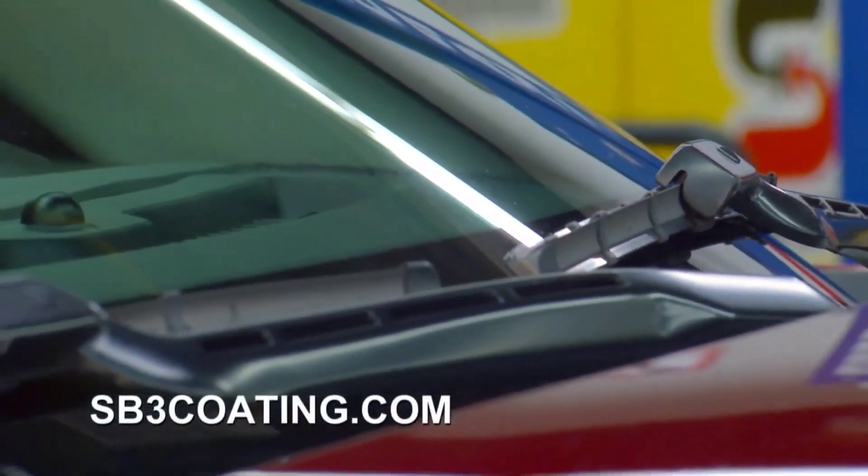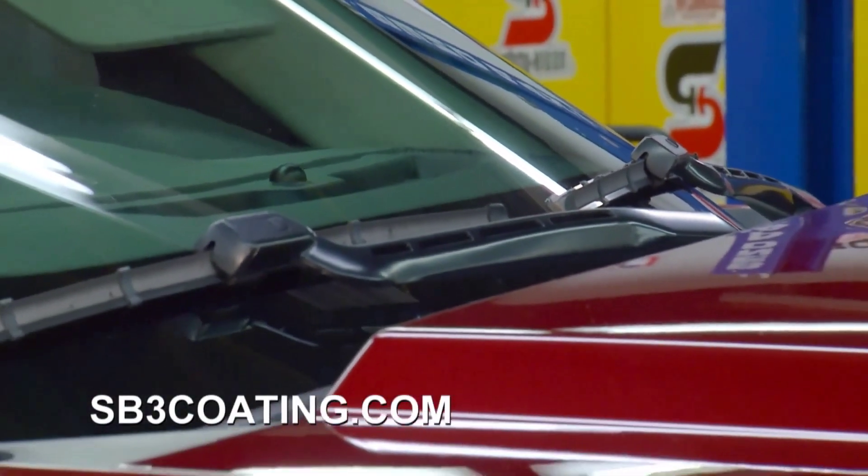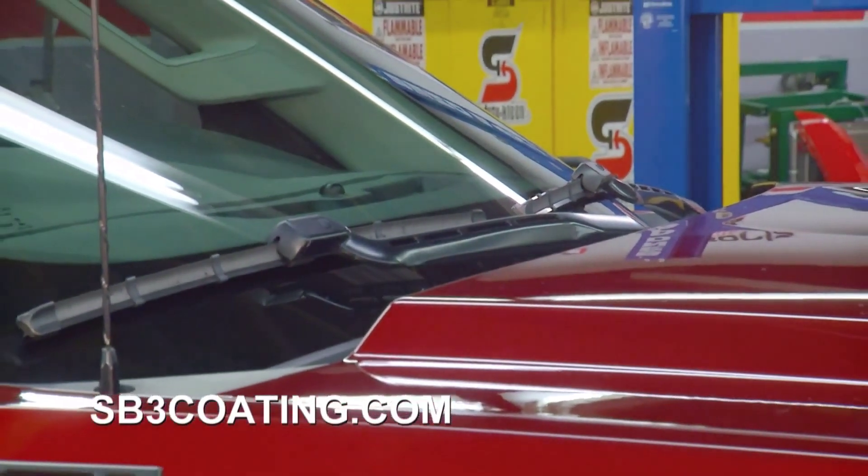Giannis, thank you so much. For more information on this ceramic coating, you can hit their website.